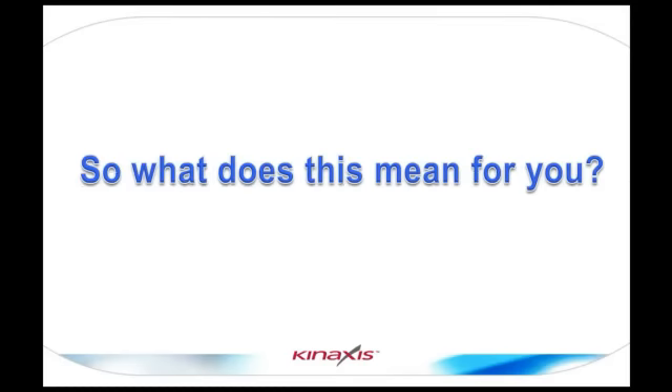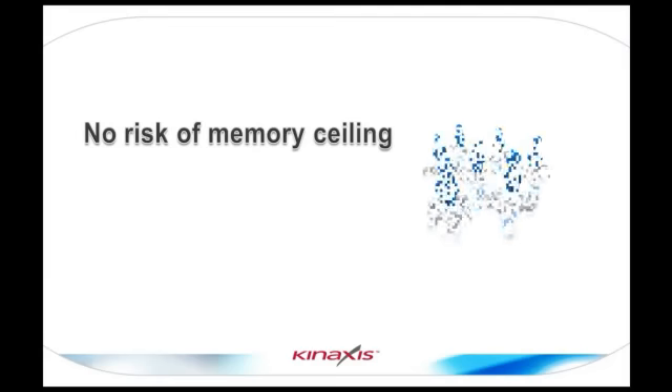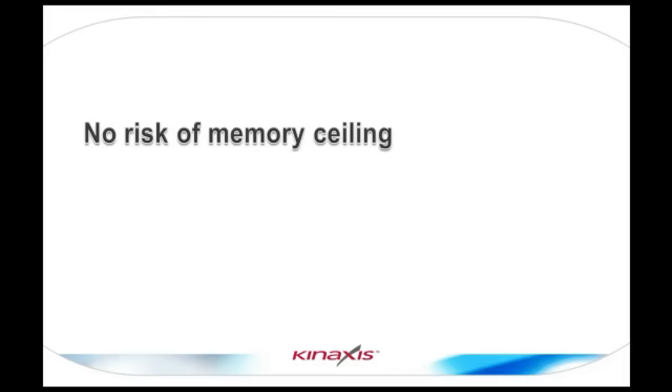So, what does this mean for you? What can you do with this advancement? Well, for one, it gives you peace of mind that you're not going to run into a memory ceiling. You can continue to deploy the system to more users, add more sites, add more product lines, without having to worry about maxing out. There's plenty of room now for more data, more room for cached analytics, and for the application to continue working.